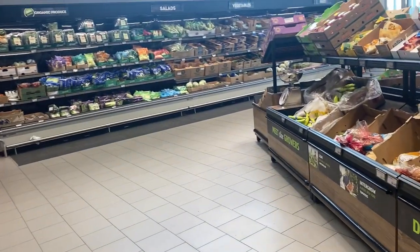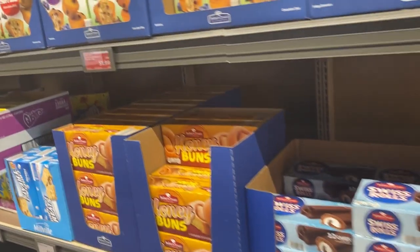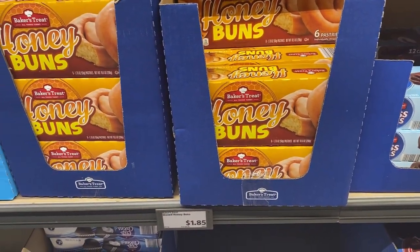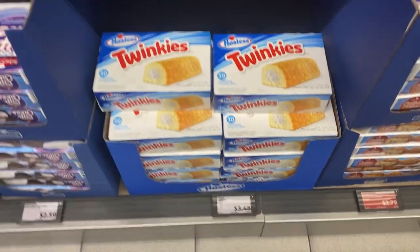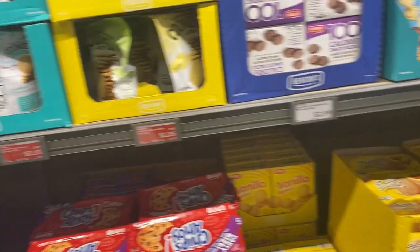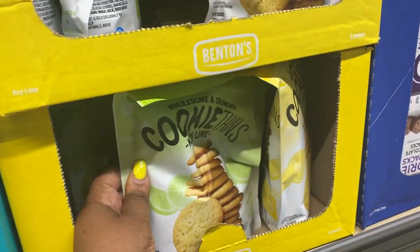I'll be honest, I have no idea what I'm going to get today. I'm just kind of wanting to come in for the first time because I've never been inside Aldi's, so I have no idea what I'm going to pick up. Now we got a pastry section. The prices are pretty good — you can get honey buns for $1.85. Oh, I haven't seen Twinkies in a long time. You can get Twinkies for $3.48. Oh, these cookie bins are $2.35. They look good.